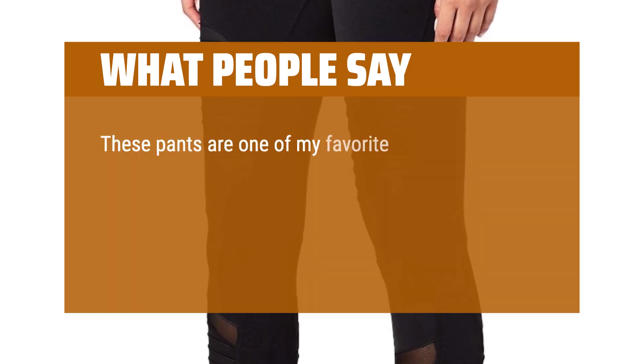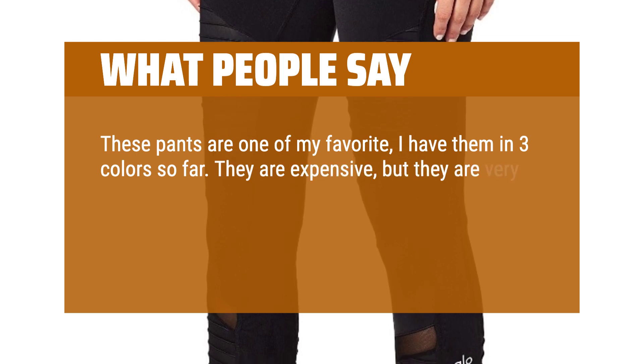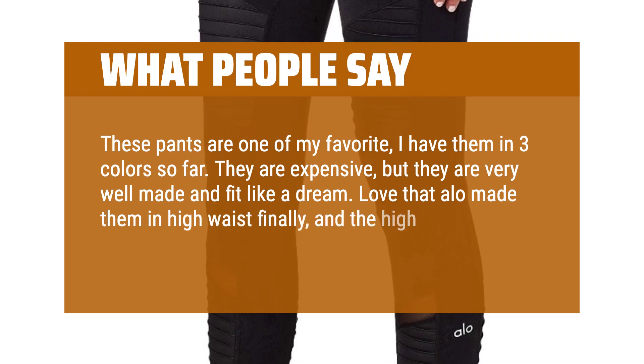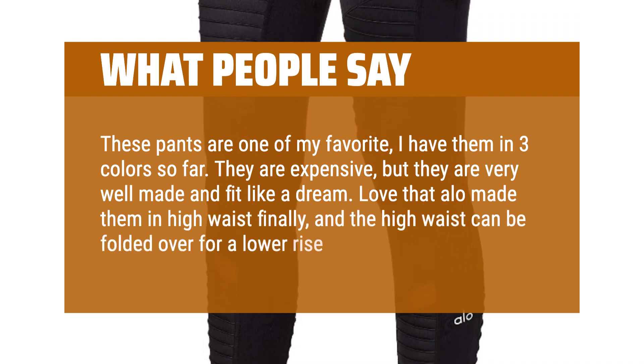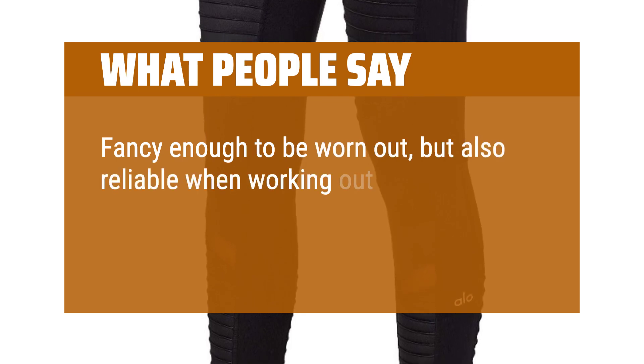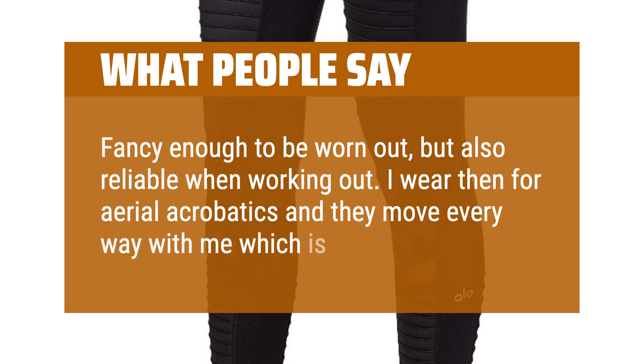These pants are one of my favorites — I have them in three colors so far. They are expensive, but they are very well made and fit like a dream. Love that aloe made them in high waist finally, and the high waist can be folded over for a lower rise as well. Fancy enough to be worn out, but also reliable when working out. I wear them for aerial acrobatics and they move every way with me, which is perfect.